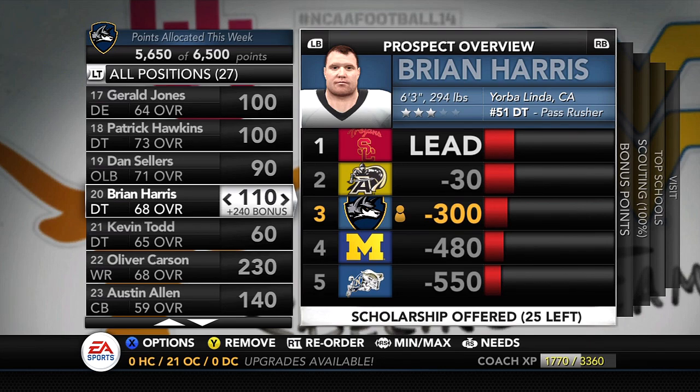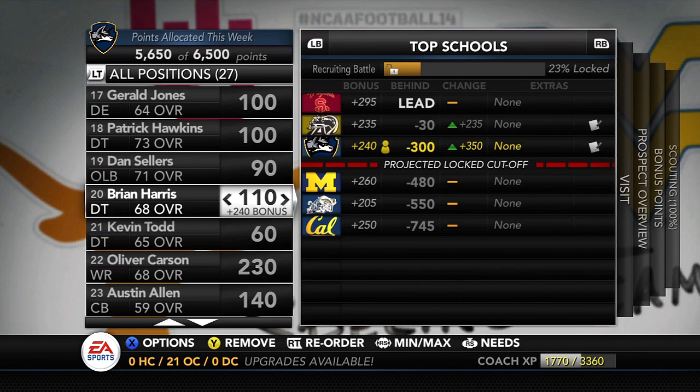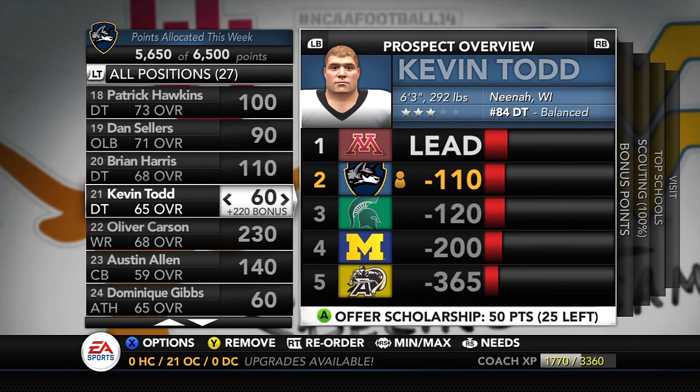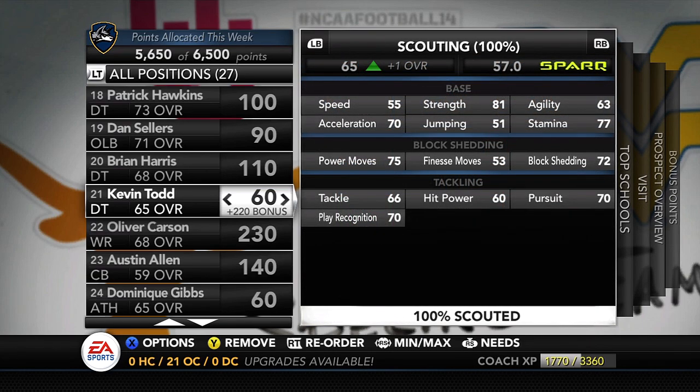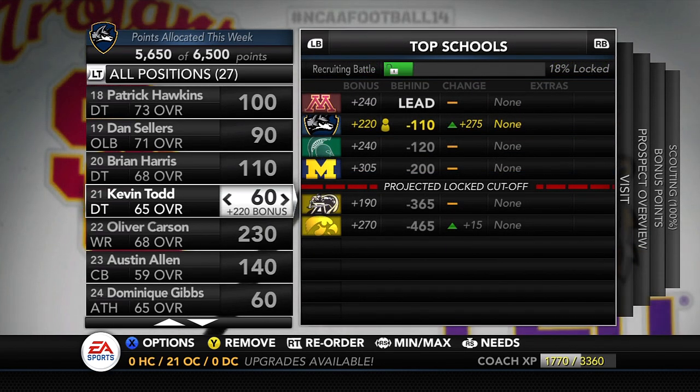Back to defensive line — Brian Harris from Yorba Linda, California, the number 51 defensive tackle, 6'3", 294 lbs. The skill set isn't as great as Hawkins, but the ceiling is very high. He starts with a 73 power move, 70 finesse, 73 block shed, 77 strength, plus good tackling, hit power, and pursuit. USC isn't recruiting him, and Army is recruiting him but we're right behind them — so if I shift more points toward Brian Harris, we could potentially bring him in by midseason. I have about 1,000 points to spin since I just took some guys off our board. Moving on — Kevin Todd from Neenal, Wisconsin, the number 84 defensive tackle, 6'3", 292 lbs. At 65 overall, the skill set isn't great — finesse move of 53 — but he has a pretty high ceiling if we bring him in, redshirt him, and let him develop.